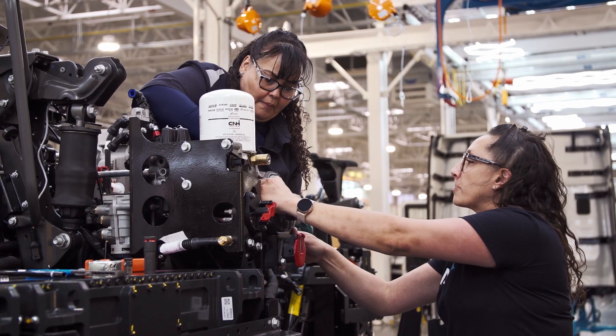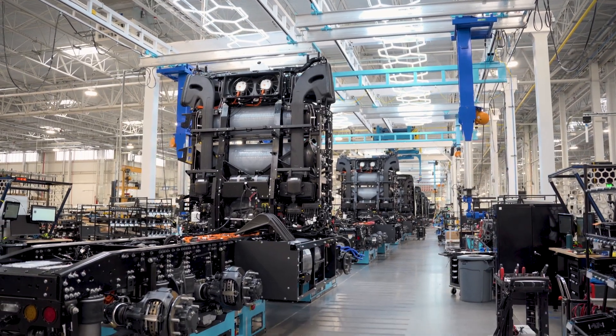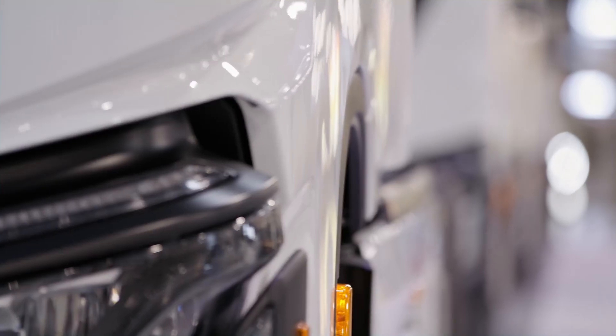Market demand shifts from month to month, and we need the ability to react to that shift. So within the line, we have the flexibility to switch back and forth depending upon market demand. One truck platform, two powertrain options, all zero emission.